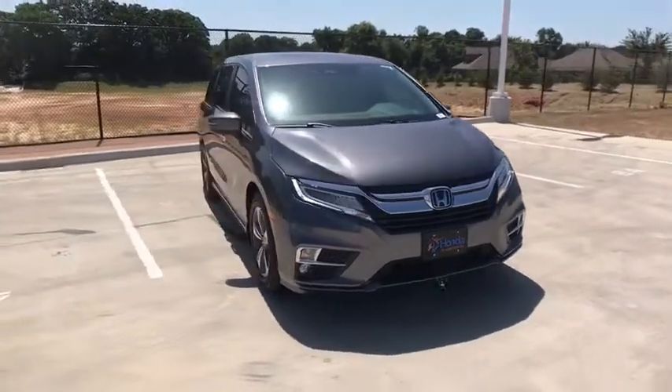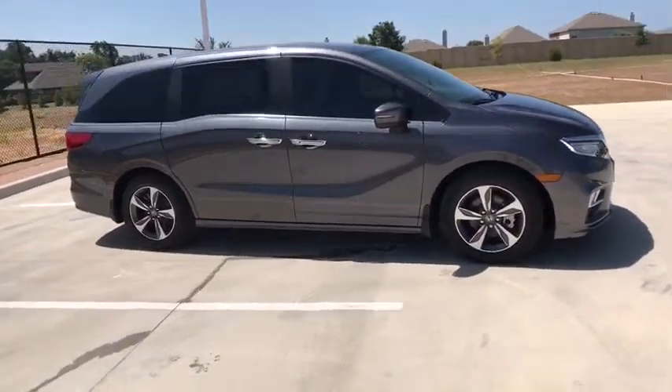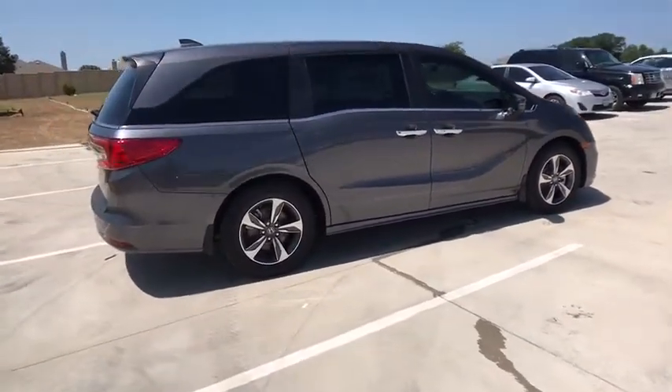Come test drive the 2019 Honda Odyssey. The Honda Odyssey is a showcase of distinguished style, captivating technology, and advanced safety features — a must for all families. Here are some of this vehicle's great options.